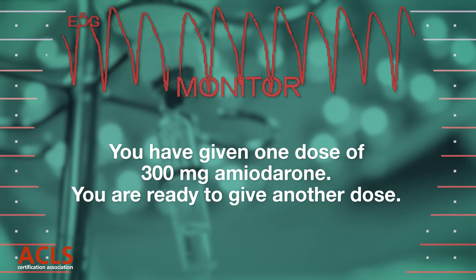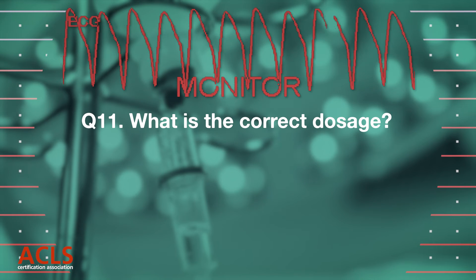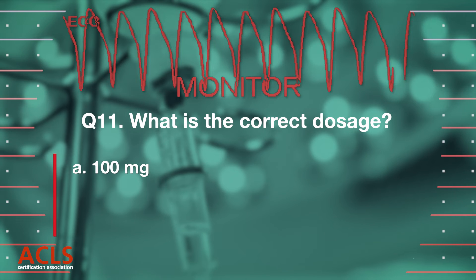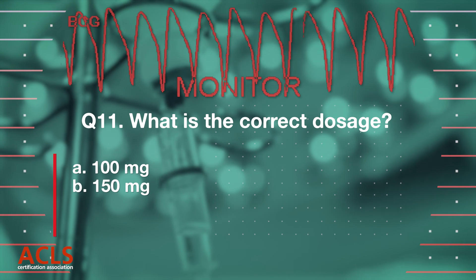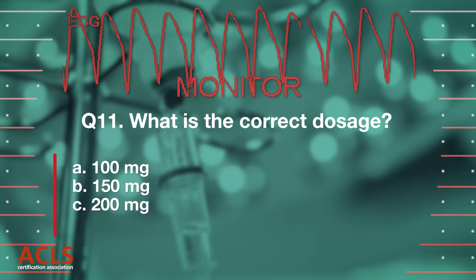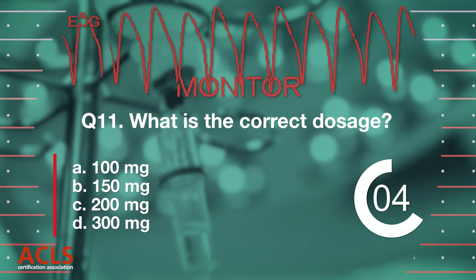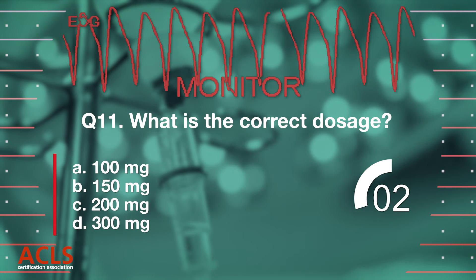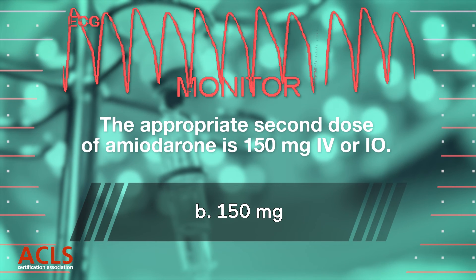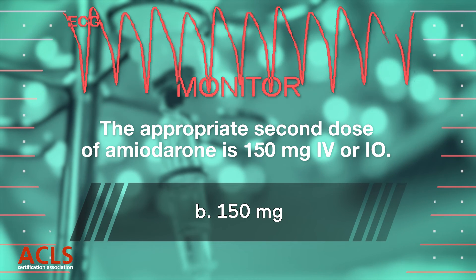You have given one dose of amiodarone and are ready to give another dose. What is the correct dosage? [Options A, B, C, D displayed.] Correct answer B: 150 mg. The appropriate second dose of amiodarone is 150 mg IV or IO.